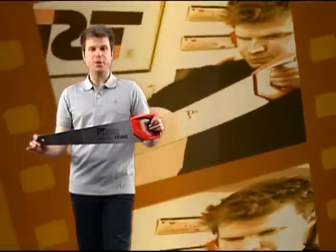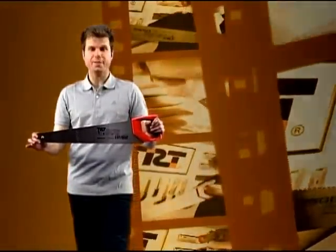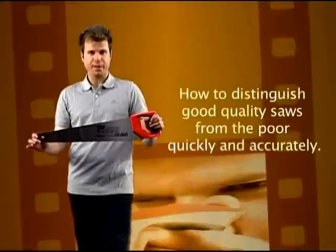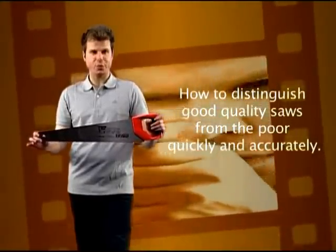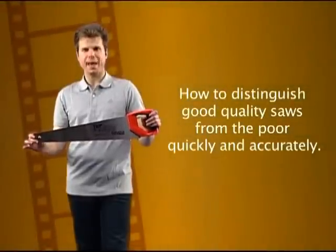It is not always easy for the average buyer to tell the difference between one similar looking saw from another. Therefore, it is our privilege to show you how to distinguish the good quality saw from the poor, quickly and accurately.